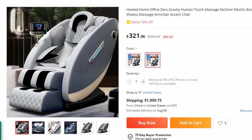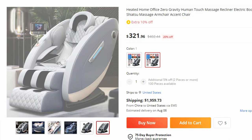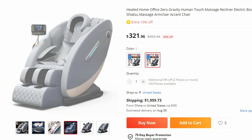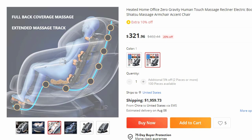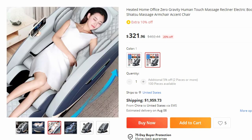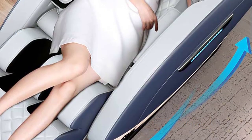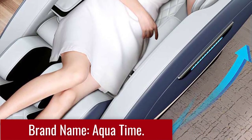Number 7: Heated Home Office Zero Gravity Human Touch Massage Recliner. This massage chair is here with 20% price off — now you can get it at around $322. Experience the pinnacle of relaxation and comfort with this exceptional massage chair, which combines cutting-edge features such as zero-gravity positioning, heated massage, and a sleek accent chair design. Brand: Aqua Time.